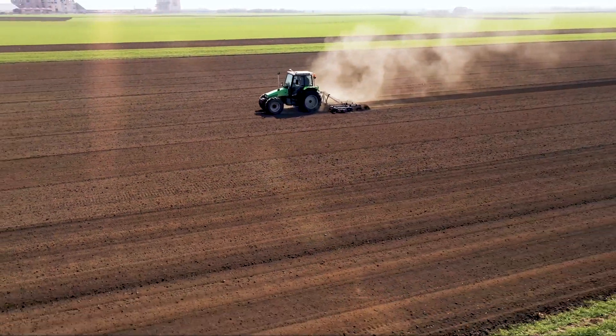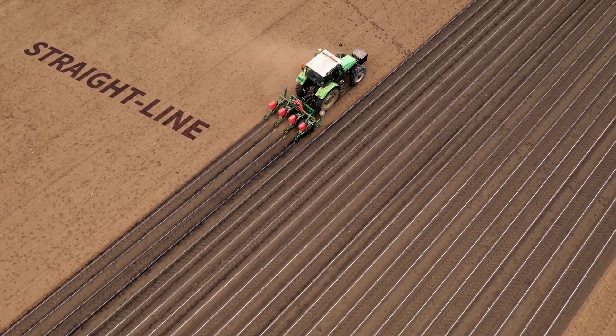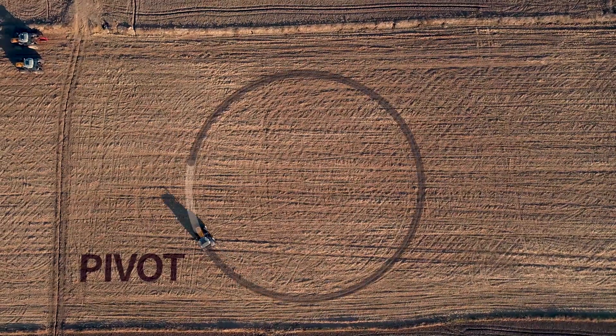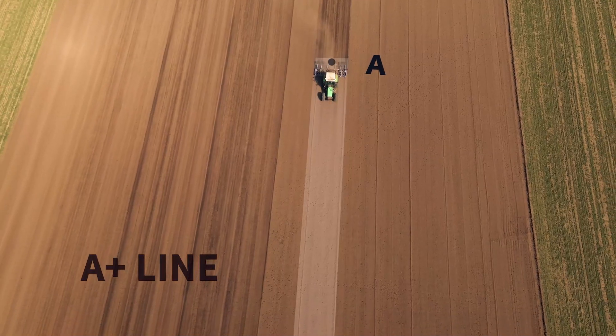There are four modes to meet your diverse needs: straight line, curve, pivot, and A plus line.